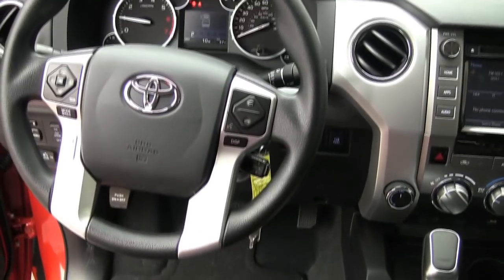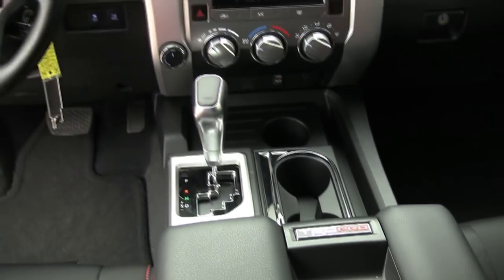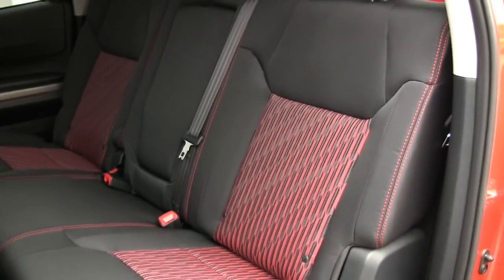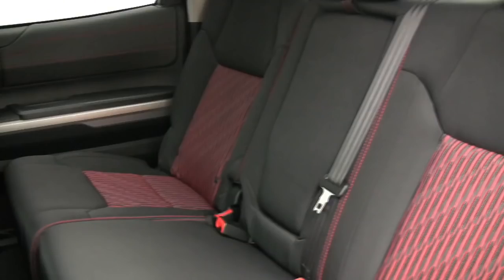All 2015 Toyota Tundra TRD Pro trucks start out life as an SR5 grade truck, which means cloth seats and a 3-knob manual climate control system. The TRD Pro option includes a center console with bucket seats instead of the 3-across bench, and those seats are covered with TRD-specific black fabric with contrasting red stitching.